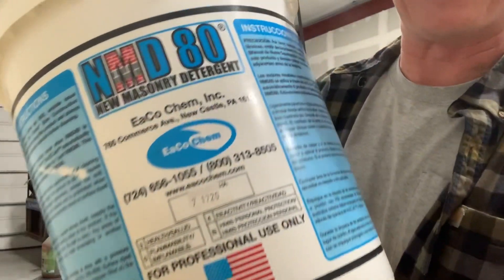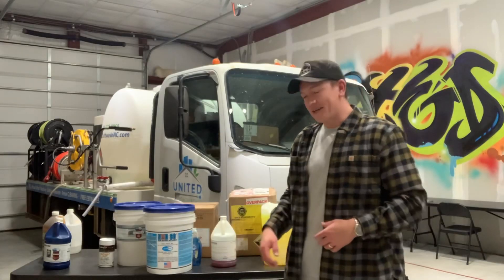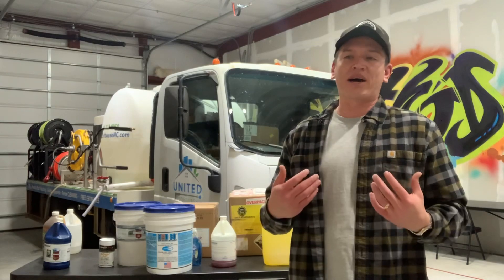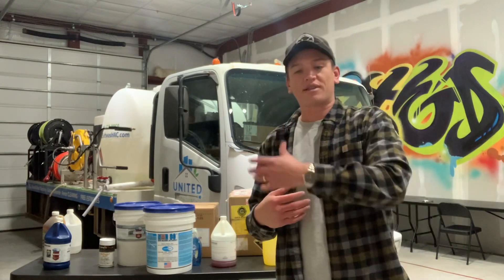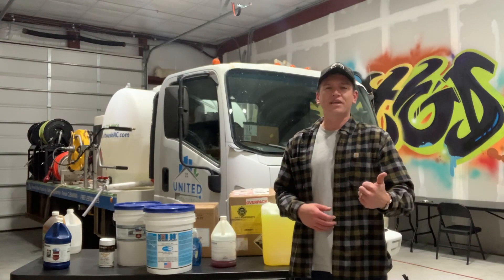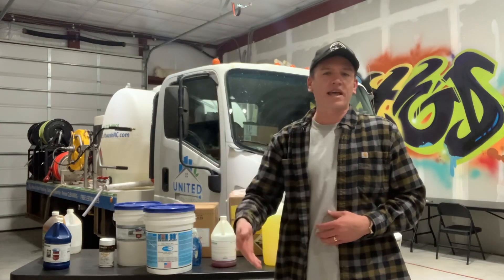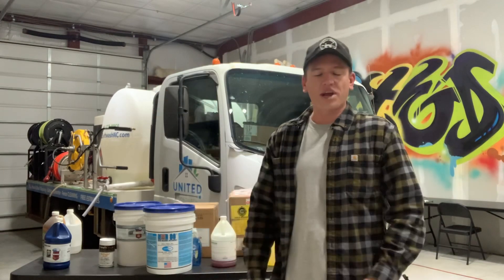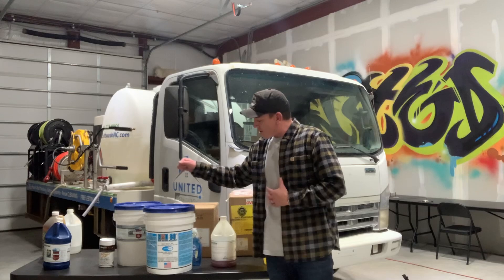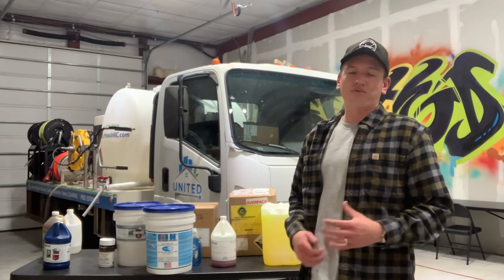We got this big boy right here — NMD 80 new masonry detergent by Ecochem. Ecochem has hit the ball out of the park with this NMD 80. I recommend it to everybody because in most places, especially here in the southeastern United States, there is red clay everywhere. For your post-construction cleanups, or residential jobs where rain comes off the roof and splashes red clay up on the house or driveway, this is my go-to product. It works a lot better than some other products I've used in the past. NMD 80 for red clay removal.